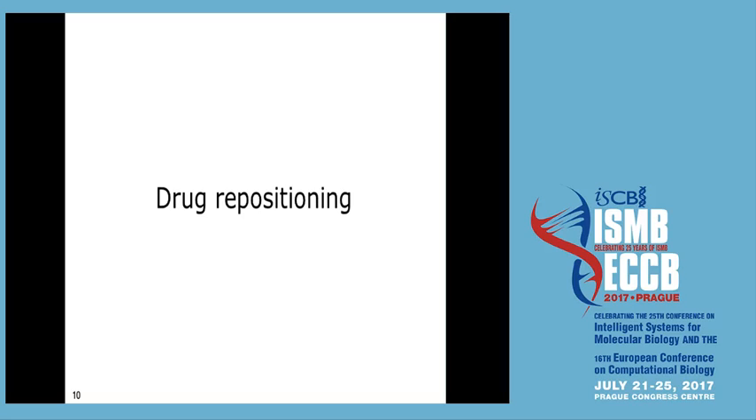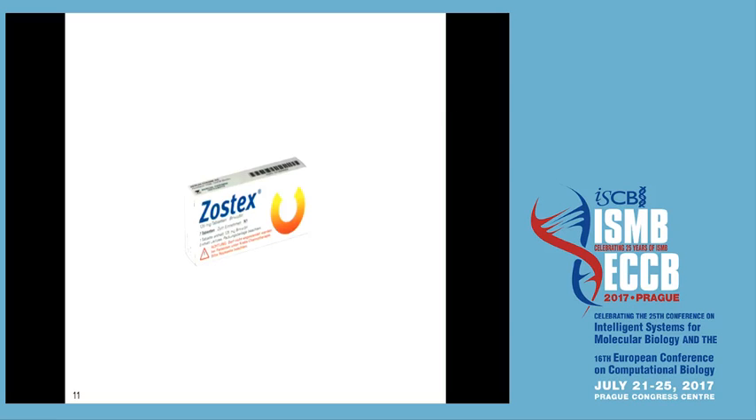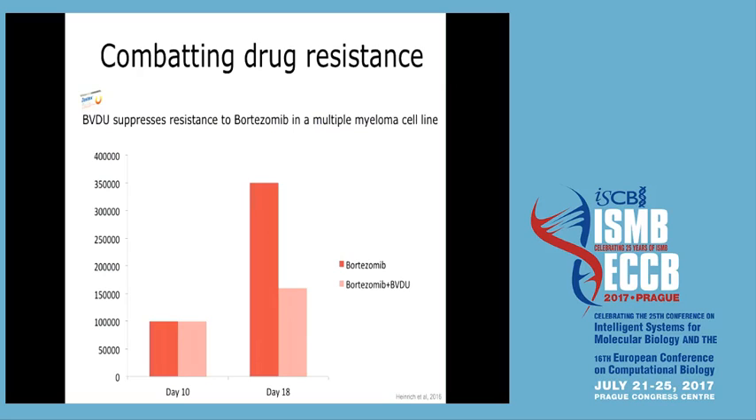Most repositioned drugs today were found by serendipity, by chance. Our journey started about 10 years ago with a herpes medication called zostex, introduced as herpes treatment in the mid-1980s. After a few years it was considered a really good drug with little side effects and was given to cancer patients suffering from herpes. The hope was that its low side effects wouldn't negatively affect cancer progression, but it actually seemed to positively affect it.